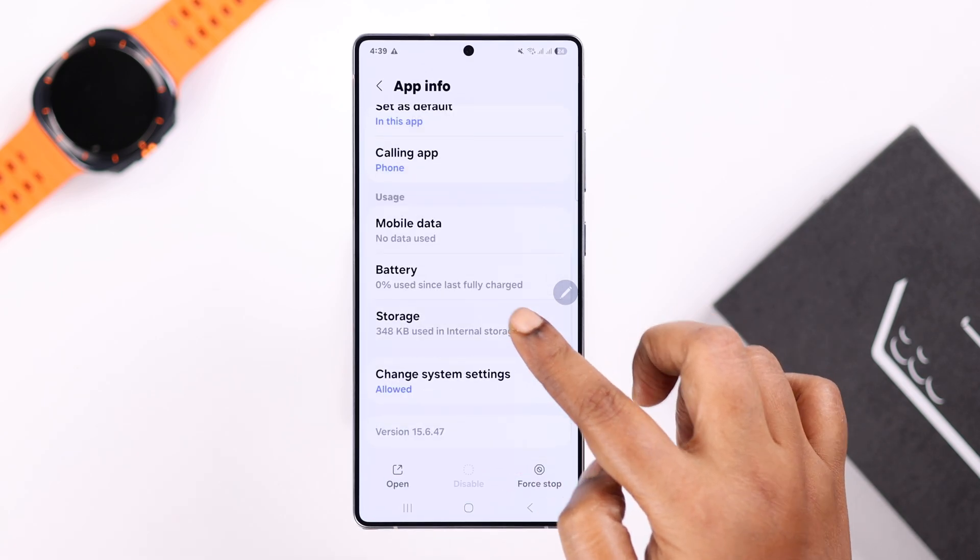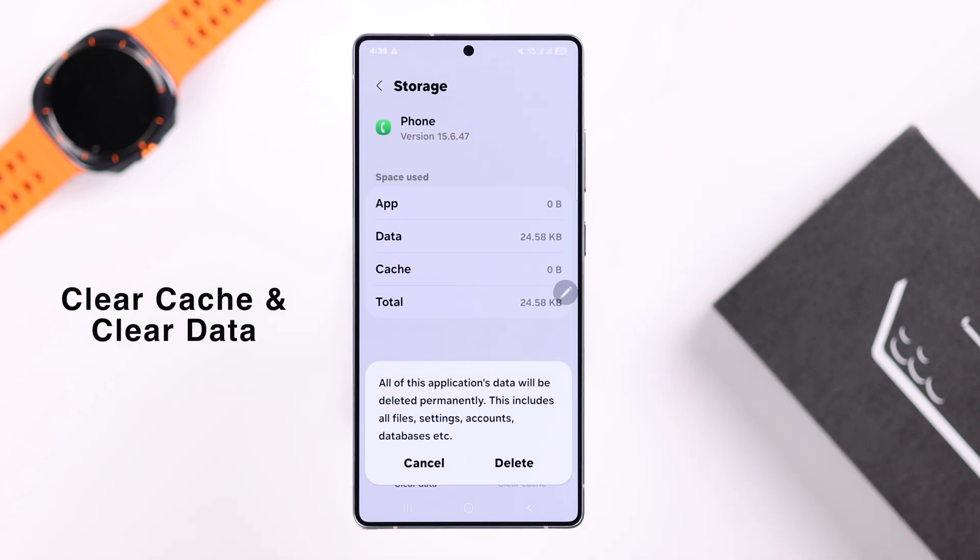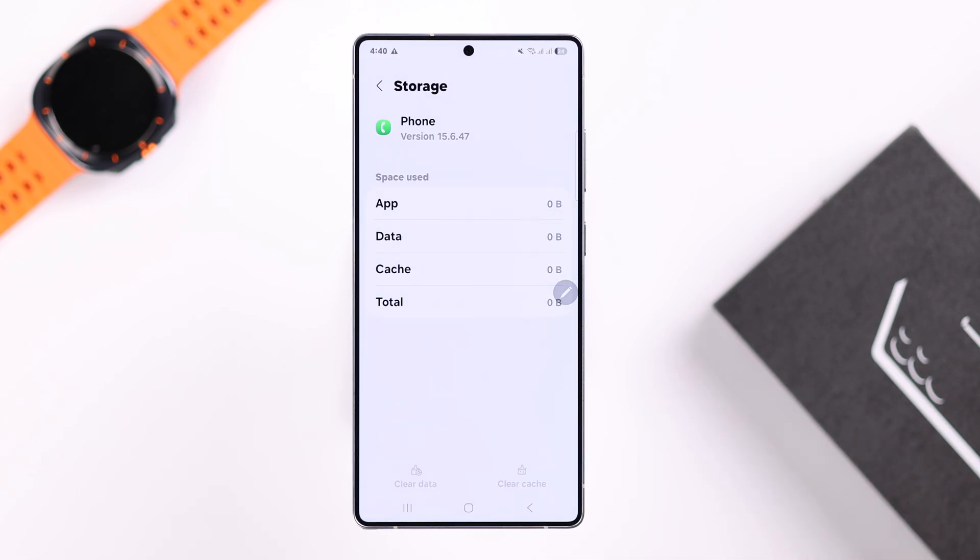Go back to the storage section of the Phone app. First, clear the cache, then clear the data. Note that clearing data may delete your call history, so only proceed if you're okay with that.